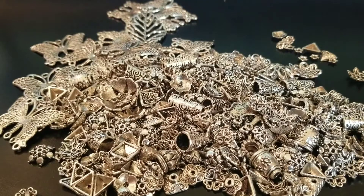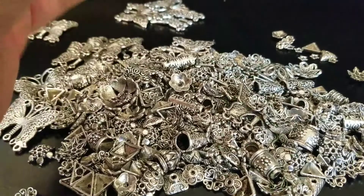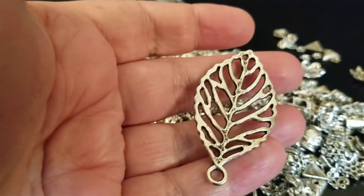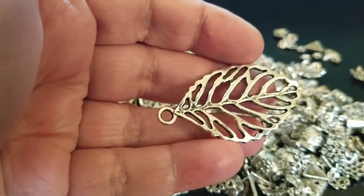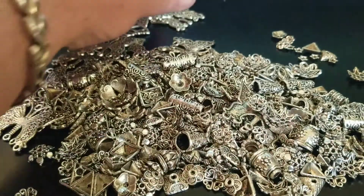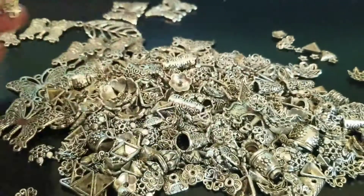Hi guys, good morning, it's Connie. I've got a beautiful lot here of some nice quality bead spacers, bead caps, there's some charms in here, a couple like leaves like this, which is a charm too, but it's fairly good size. Here's butterflies — there's several of those.